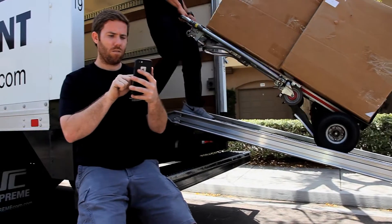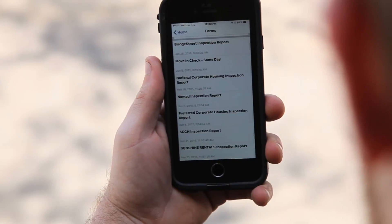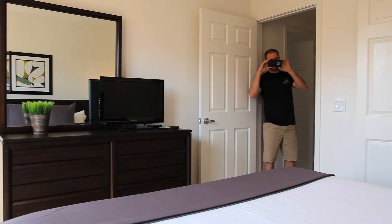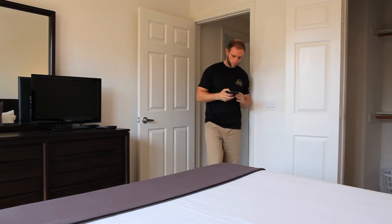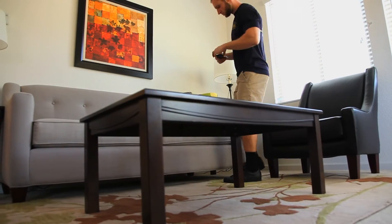Move-in inspections and walkthroughs? We built an app for that. All of our installers carry the most up-to-date iPhones with our customized app. Need Nomad or Bridge Street approved inspections? We got you covered. We can even incorporate your own report format into our system and app at no extra charge.